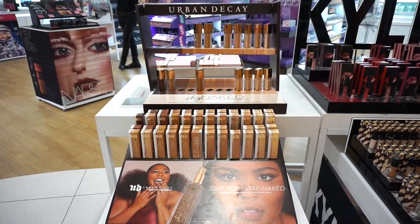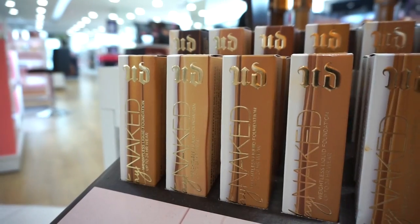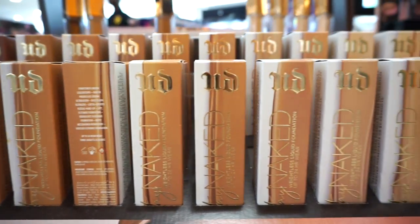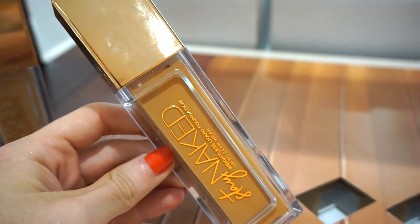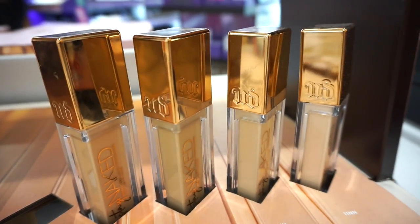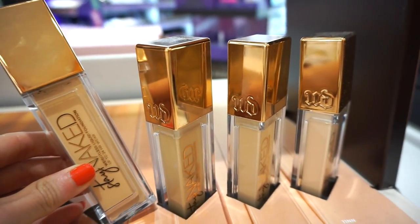The next section we have here is from Urban Decay — this is the Stay Naked Foundation line. Here you can see there are a nice amount of shades to choose from. Urban Decay went ahead and sent over two of these Stay Naked foundations in two different shades. Here's what the packaging looks like — it's really pretty. It has a gold layer and it has a pump to it too. I have been testing out this foundation; I would say it has medium-ish coverage, light to medium.